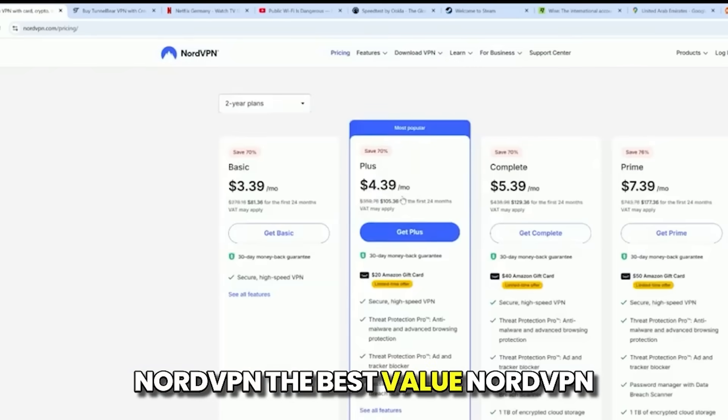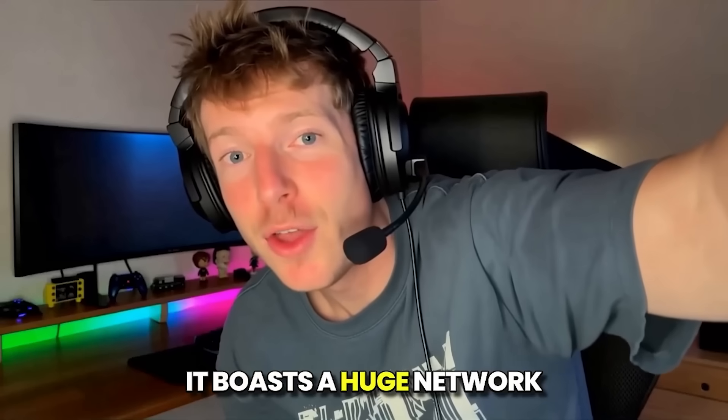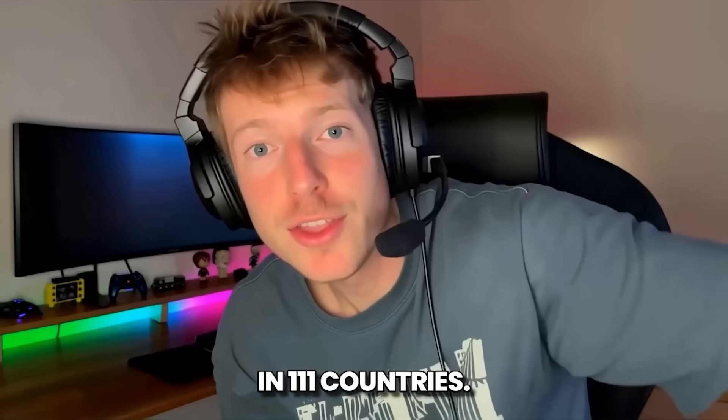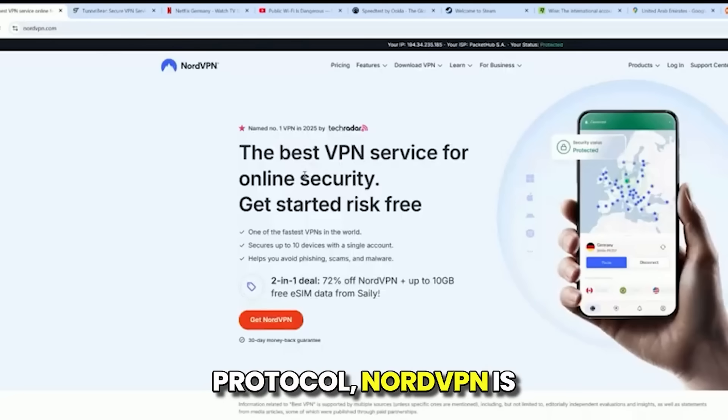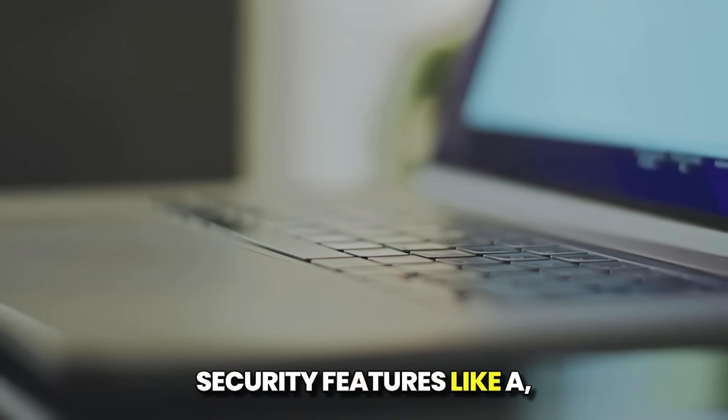NordVPN — the best value. NordVPN generally offers the best balance of price and features. It boasts a huge network of over 6,300 servers in 111 countries. Utilizing the NordLynx protocol, NordVPN is often recognized as one of the fastest services currently available.